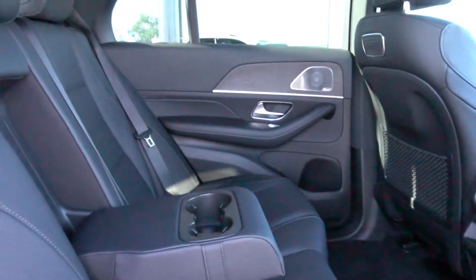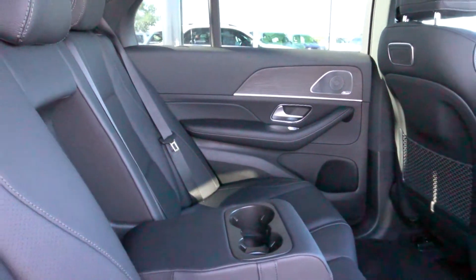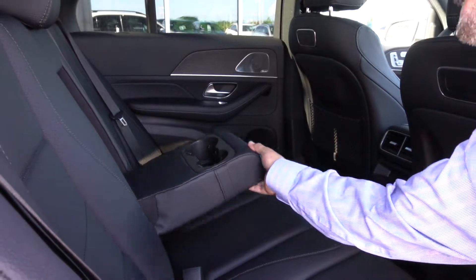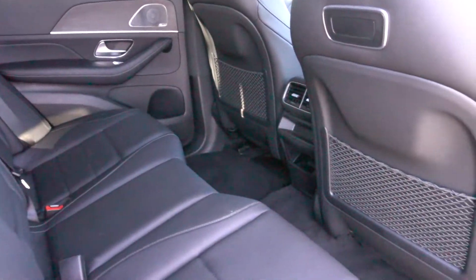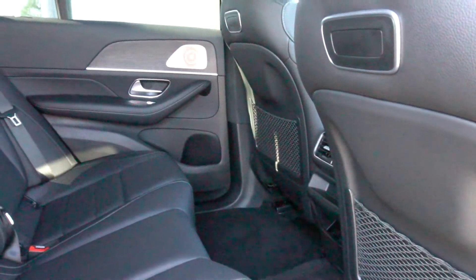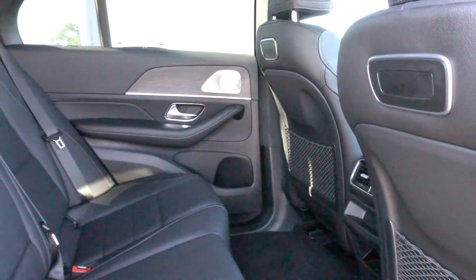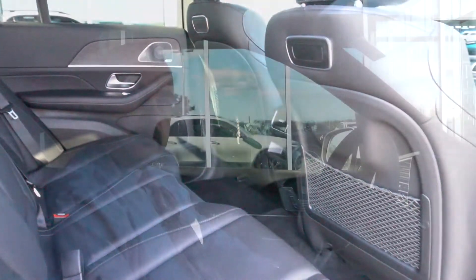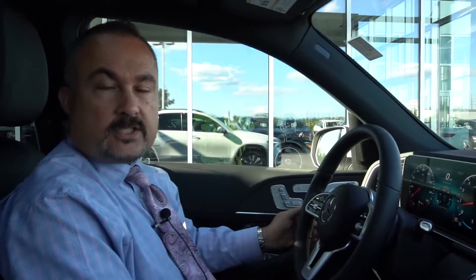Coming around to the rear of the vehicle, this one has the black MB text interior. There's a center display right here for the armrest and cup holders. It's actually a very spacious back seat even with the passenger seat all the way back — one of the roomiest legrooms of any Mercedes-Benz actually, right up there with the S-Class.